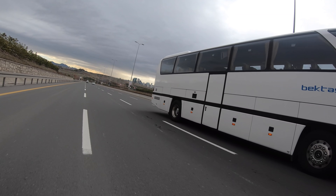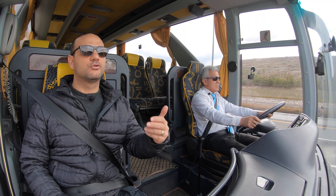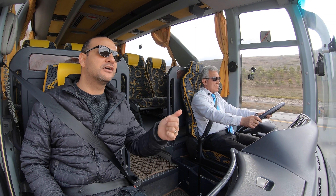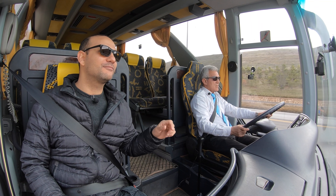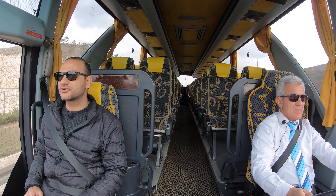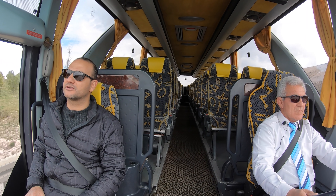Motor kısmında bahsetmediğimiz bir nokta: aracın şanzımanı 6 ileri manuel. 2004 yılında vites geçişleri iyileştirildi, daha ipeksi geçişler oluyor. O303 testimizde bahsettiğimiz rajon sistemi burada da biraz daha rahatlatılmış, kol da kısalıyor. Ayrıca 2004 yılında klima kapasitesi artırılıp güçlendirilmiş. VHS kaset sisteminden VCD sistemine geçilmiş. Bunlar aracın son safhalarında yapılan önemli değişiklikler.